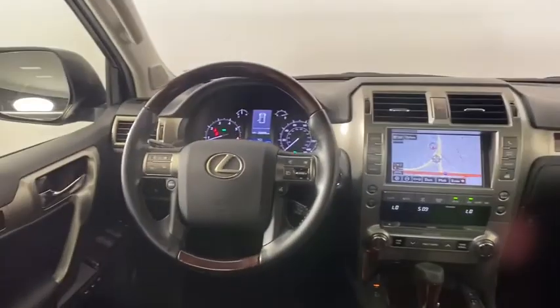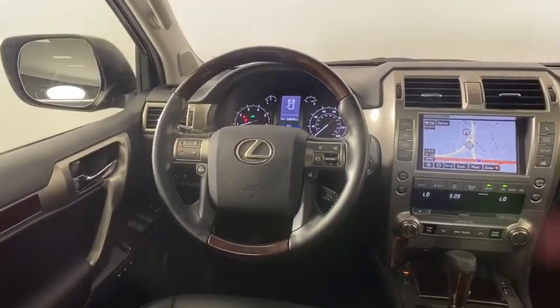Leather Wrapped Steering Wheel, Power Steering, Adjustable Steering Wheel, Four Wheel Disc Brakes, Four Wheel Drive, Auto Dimming Rear View Mirror, Cruise Control.